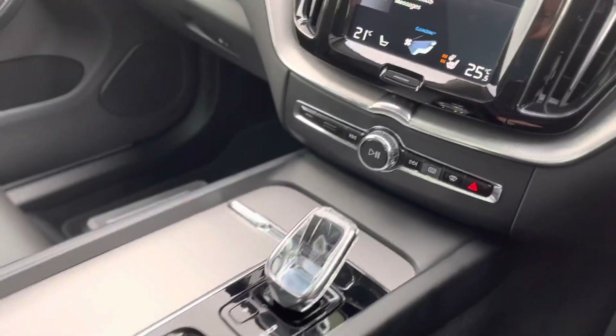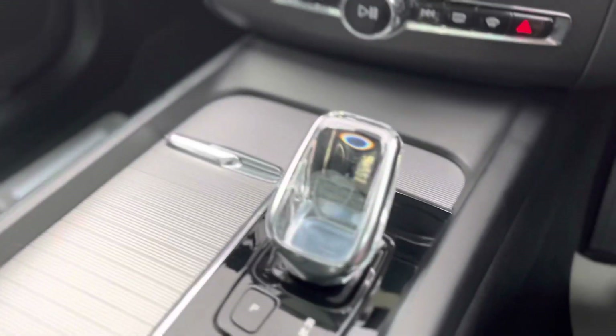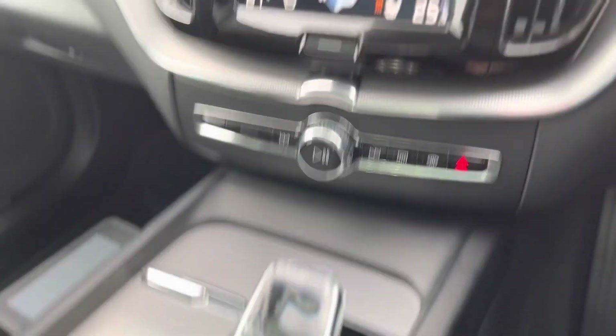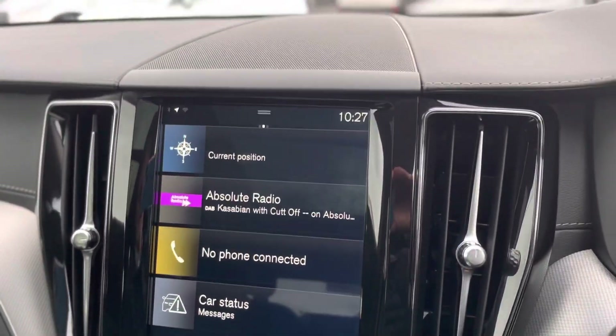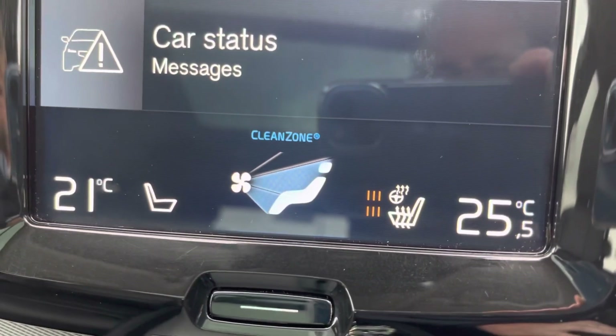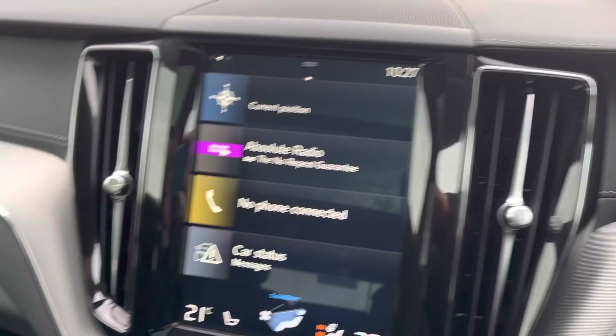So that's the Volvo XC60 — diesel, automatic, with lovely miles at 18,115. Loads and loads of spec: cruise control, heated steering wheel, heated seats, DAB, Bluetooth — the full works.